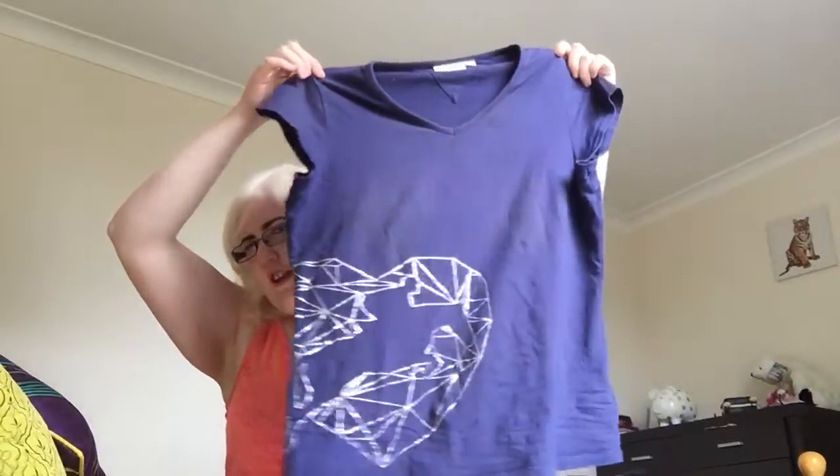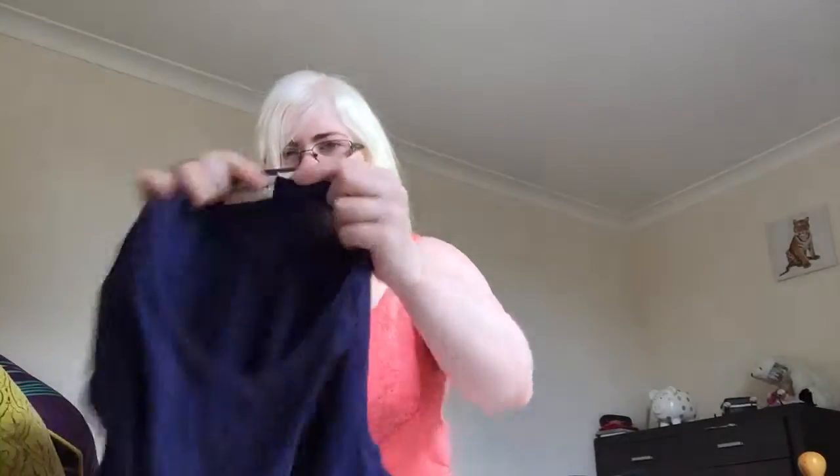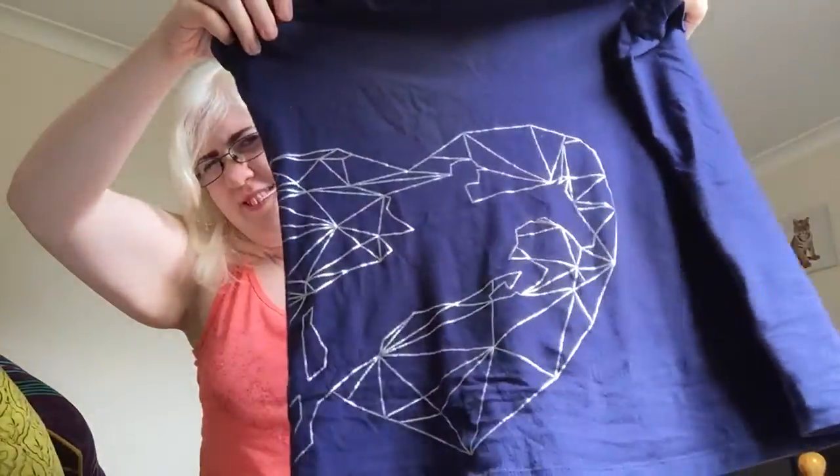I bought this shirt probably in October last year and it's been worn a few times. It's just a Dublin v-neck riding shirt — it says Dublin on the back — and it was also from Horseland in a size large. It's got a little horse jumping graphic and it's navy as well, because Rocket's colors are red and navy, and red and navy look really good together.